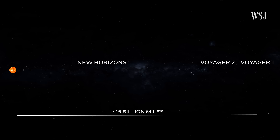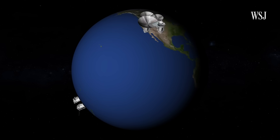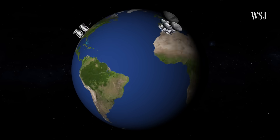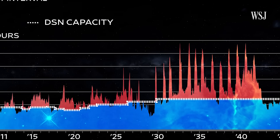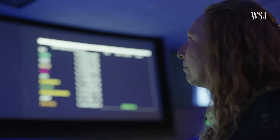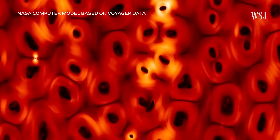Spacecraft tens of billions of miles away rely on this network of satellite dishes to communicate with Earth. But this system is in trouble. The Deep Space Network is operating at capacity and can't keep up with increasing demand, which experts say could lead to loss of important scientific data — like information about the sun's magnetic field — if nothing is done.